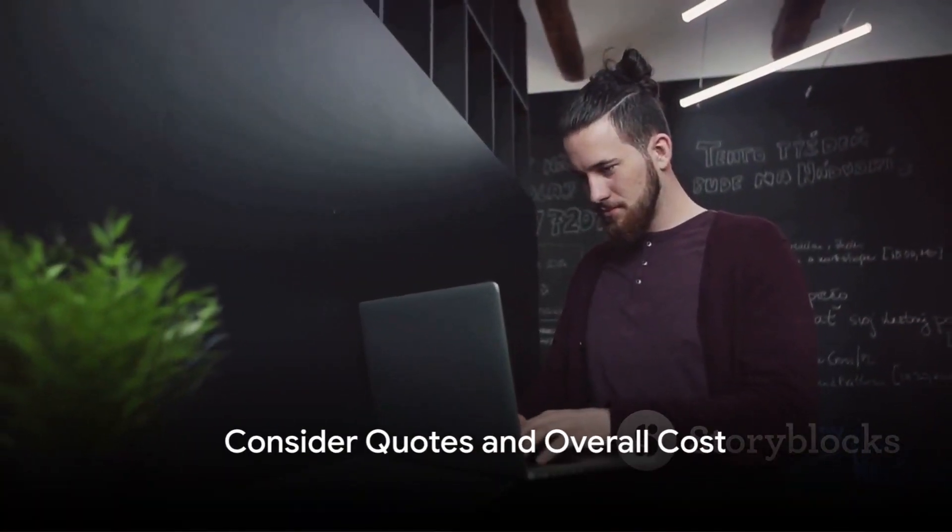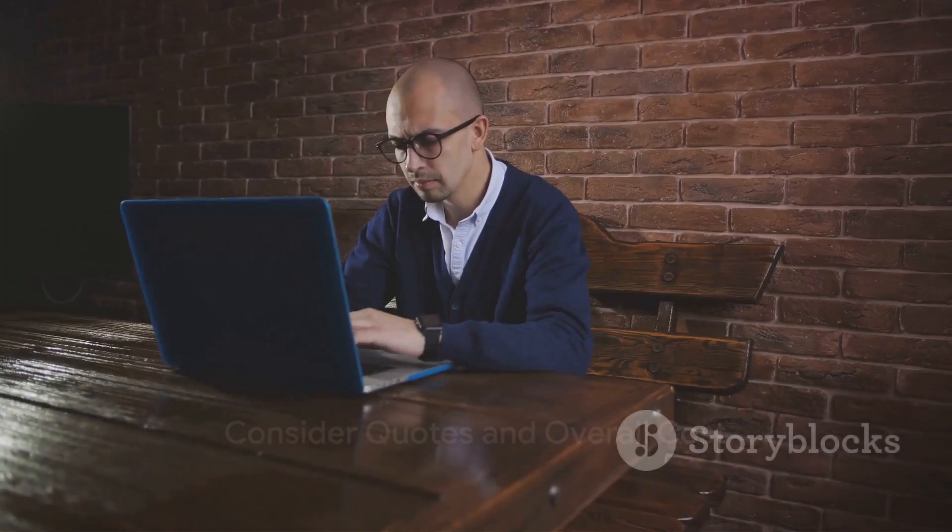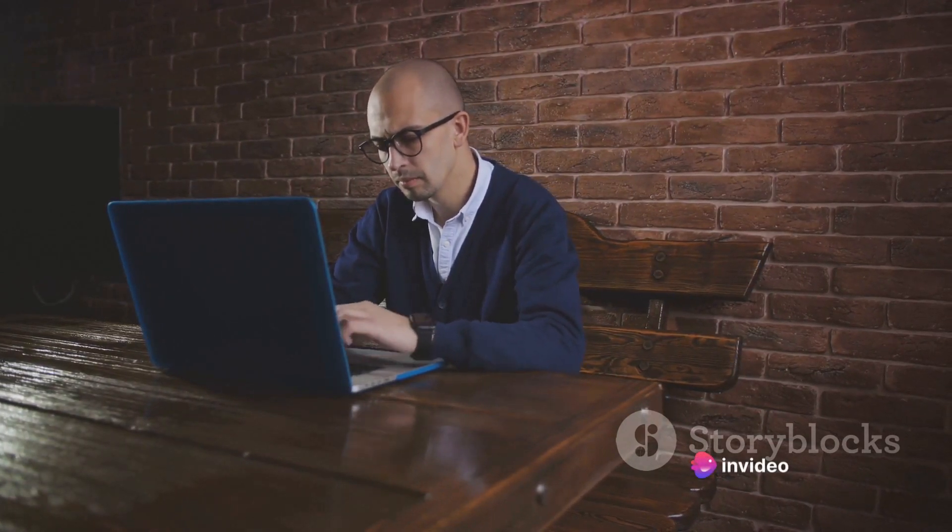Then, get quotes from different designers. Consider the overall cost, including hosting and domain name fees. The cheapest option might not always provide the best value.